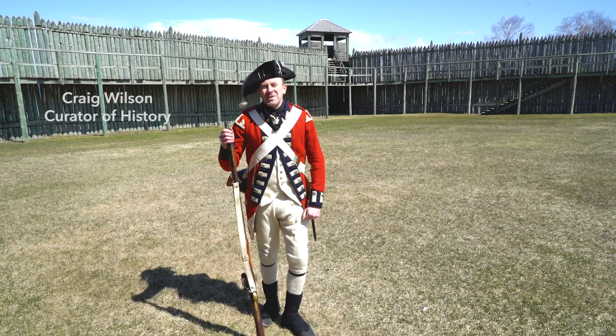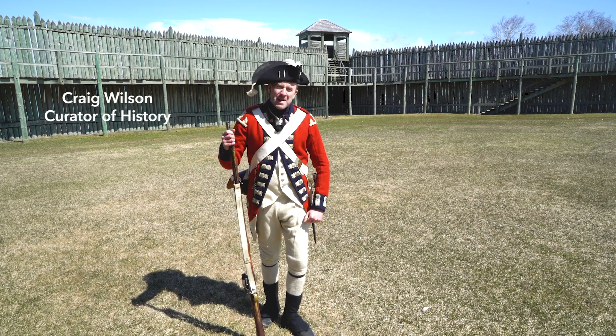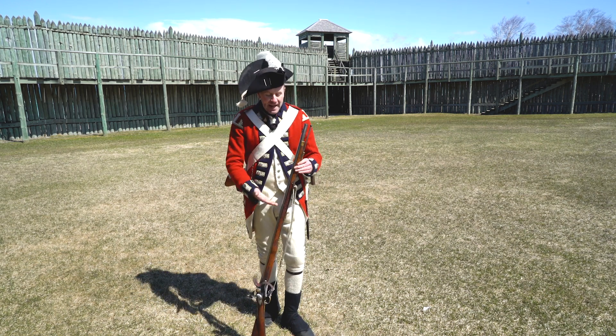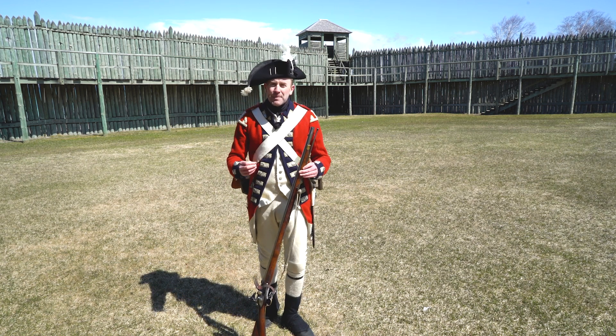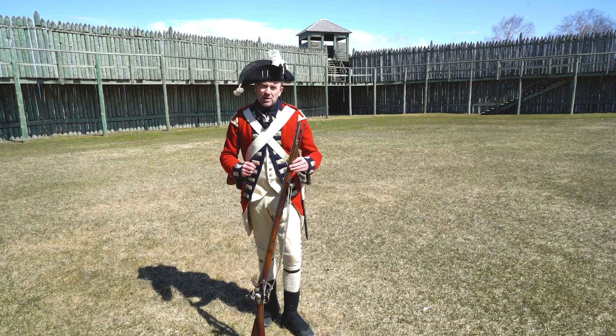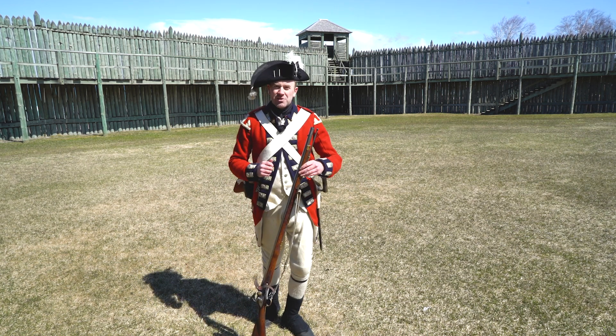Hi there, my name's Craig, and I'm here at Colonial Michilimackinac in Mackinaw City. Before I actually fire this musket for you, I'd just like to talk a little bit about how these weapons were actually used here at the fort back in the 18th century.